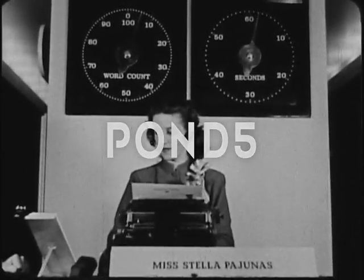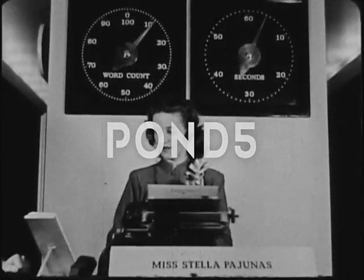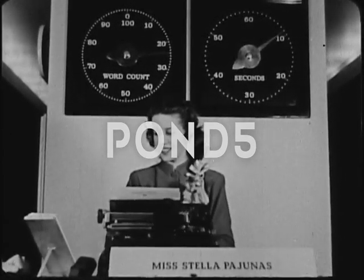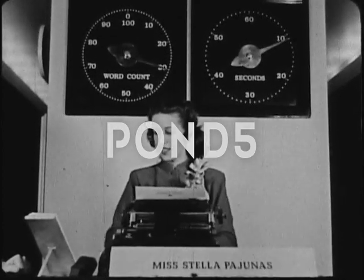Charming, friendly, vivacious, and what's more, a world champion — this is Stella Pajunas, who has the fastest typing fingers in the world.